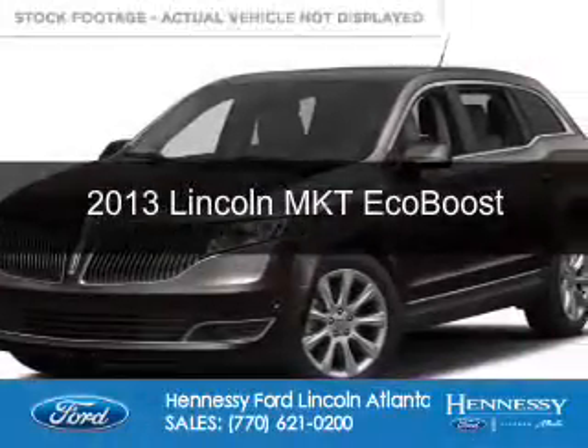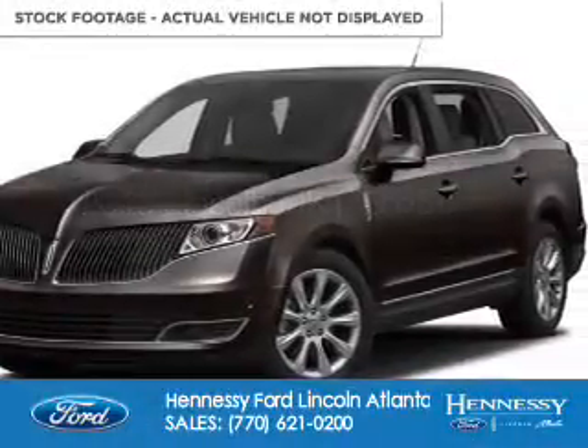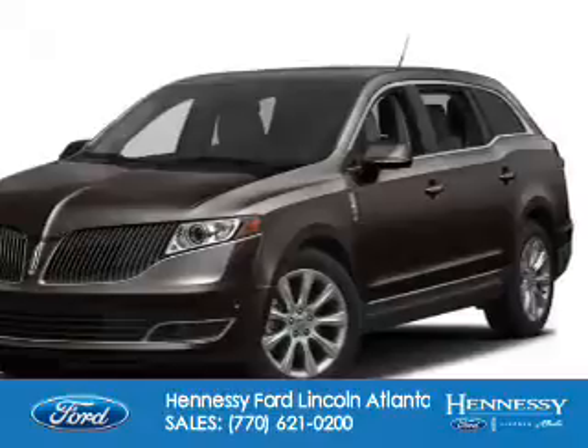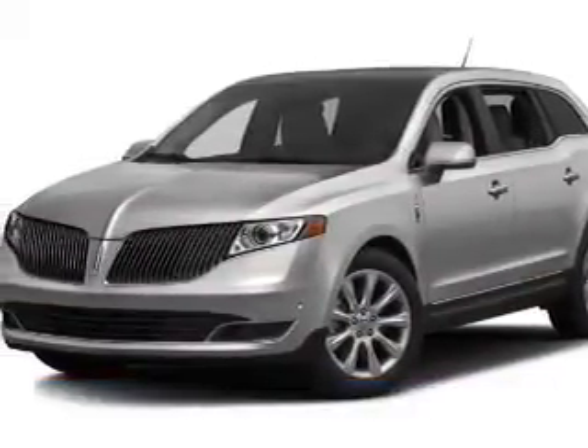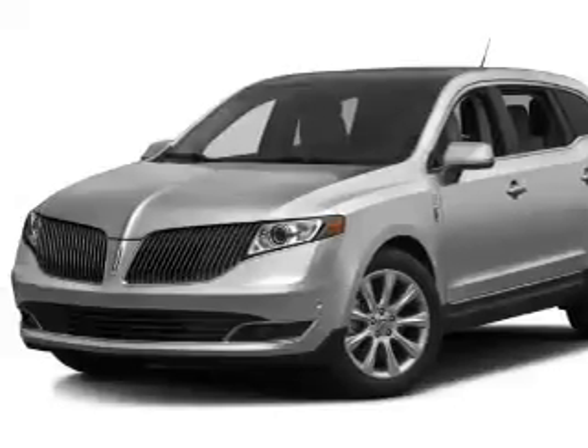This is a used 2013 Lincoln MKT. It's powered by all-wheel drive, a 3.5 liter 6-cylinder engine, and a 6-speed automatic transmission.